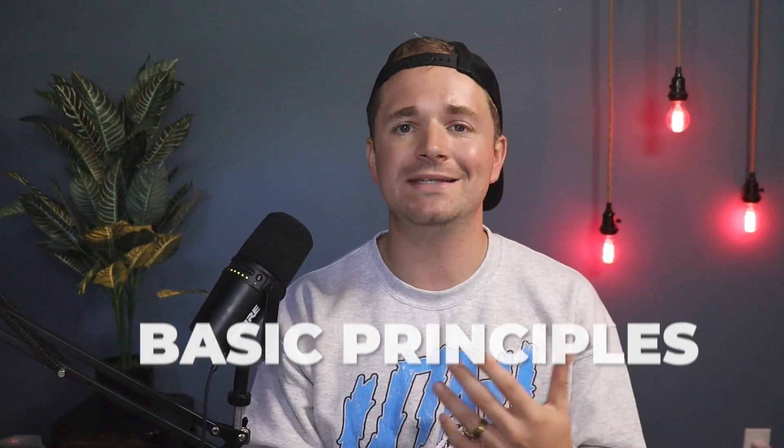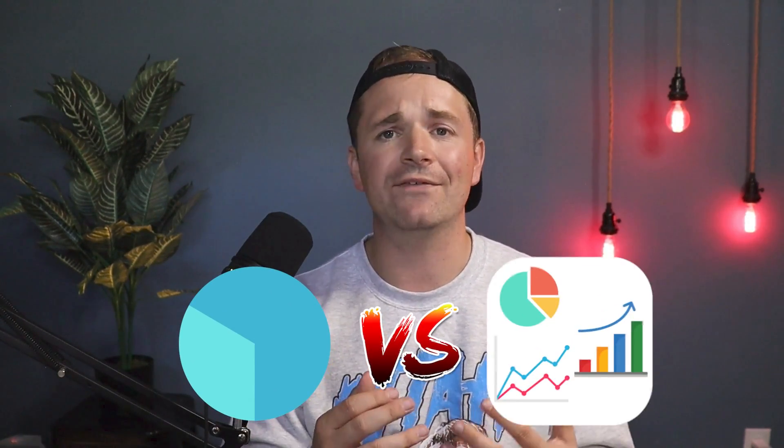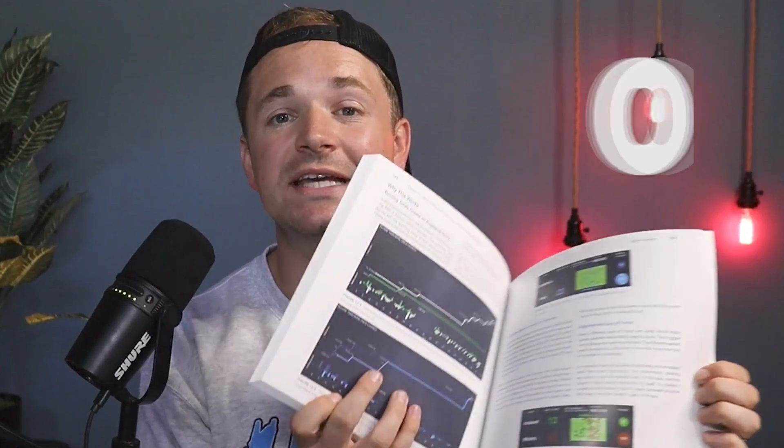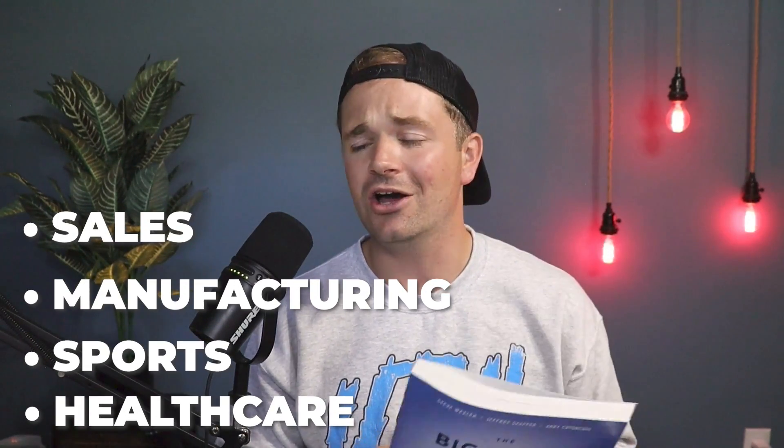The first half gives you basic principles of data visualization — things like gestalt principles, what makes a good graph, how to use color, sequential diverging, different types of charts. It's a really good primer on all things data visualization. The second half gives you 28 practical dashboard examples from all sorts of different industries and use cases — things like sales, manufacturing, sports, and healthcare. Whatever your industry, there's probably something similar inside this book.